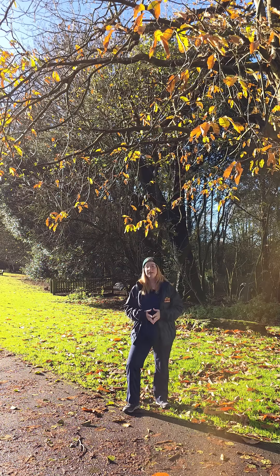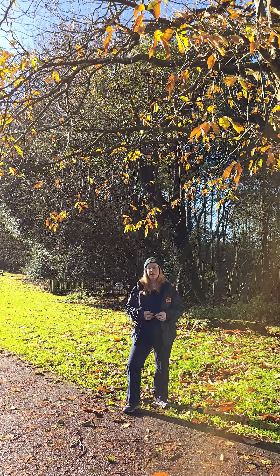So when you see a woodland glowing in autumn colours, what you're actually seeing are trees carefully managing their resources, a seasonal strategy that allows them to survive until the spring.